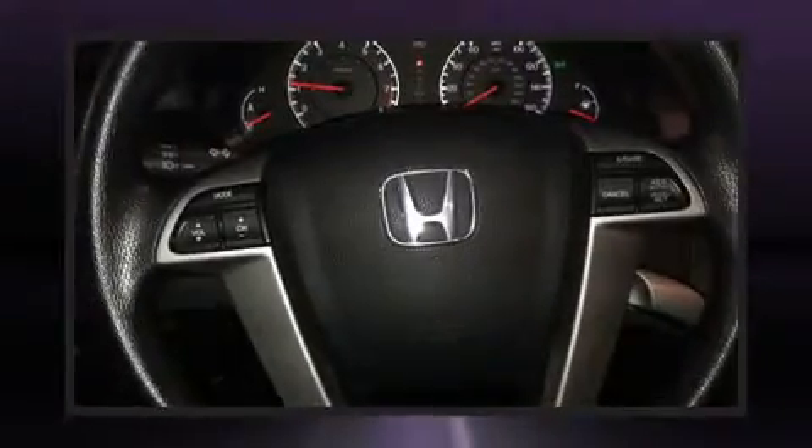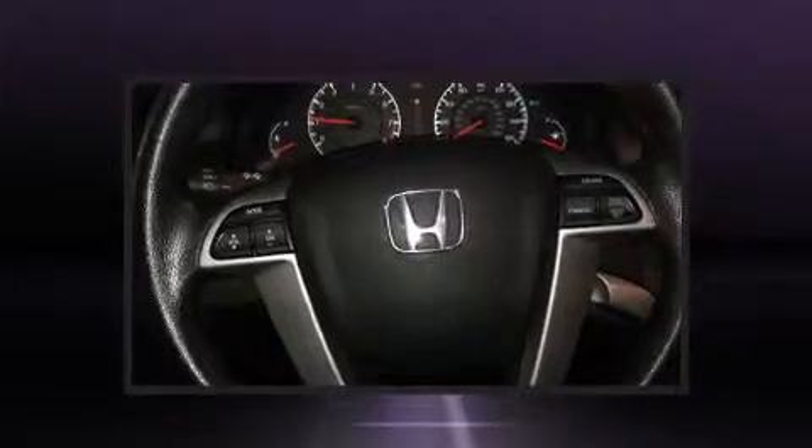Honda prioritized comfort and style by including delay off headlights, a tachometer, and one-touch window functionality. Audio features include a CD player with MP3 capability and six speakers, providing excellent sound throughout the cabin.